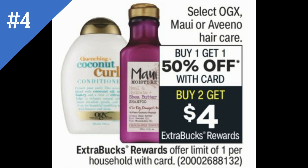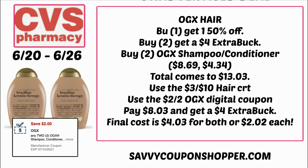Deal number four is select hair care including OGX — buy one get one 50% and buy two earn a $4 extra buck. In your CVS app there's a $2 off two OGX digital coupon; there's also a printable coupon I'll link in the list. OGX is $8.69 each, so grab two — buy one get one 50% makes them $13.03. Pair the three off $10 hair care CRT with the $2 off two OGX digital coupon, pay $8.03, and get back a $4 extra buck, making them just $2.02 each.